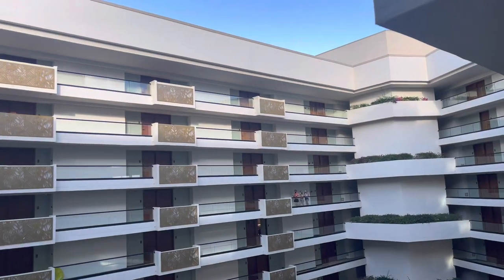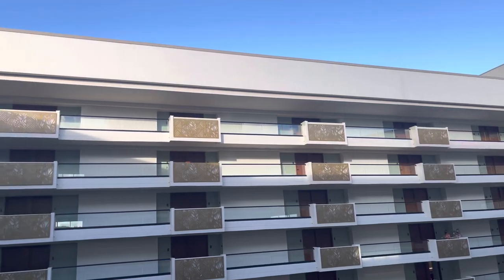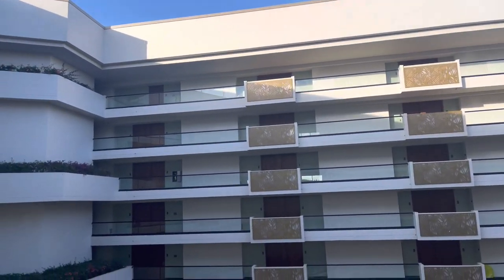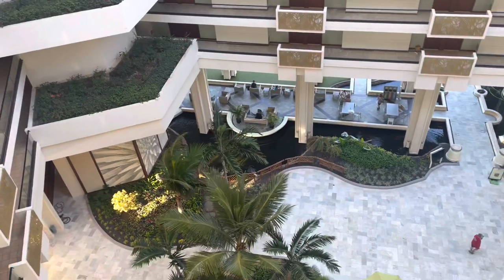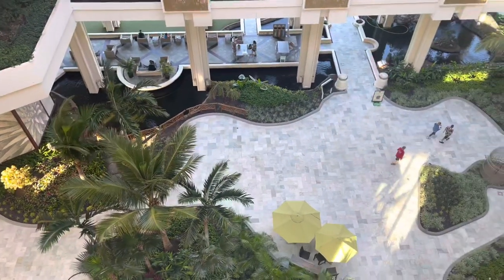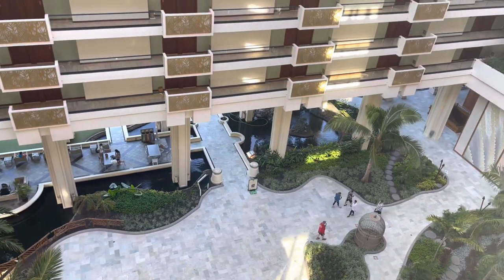This is a good view of the open-air concept right in the center. When you're in Hawaii, why wouldn't you have an open-air feel? You can see looking down on the lobby area there — super nice when you walk in. It feels like Hawaii.